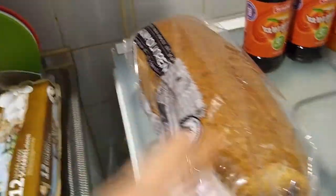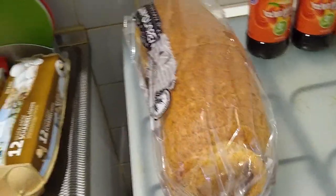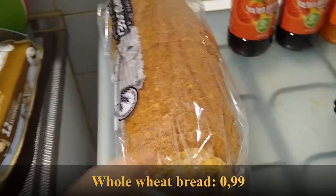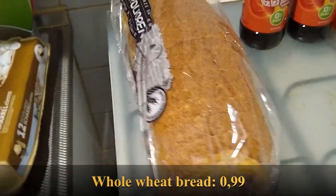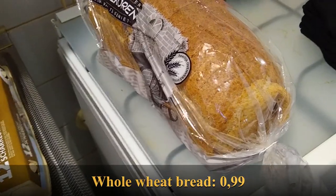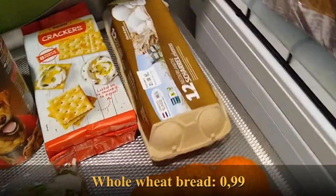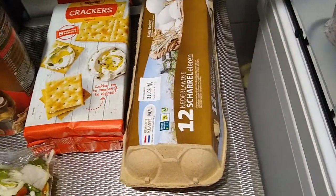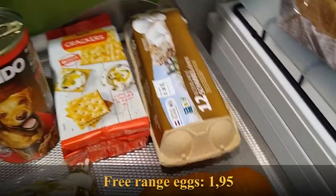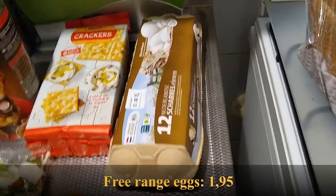I eat bread for breakfast with eggs. I had a few slices left but my eggs were all gone, so I needed some. The bread, like always, is 99 cents — just a standard whole wheat bread, delicious and cheap. The eggs are free range and they are $1.95 for 12, which is always pretty much the same price. I have those every week.